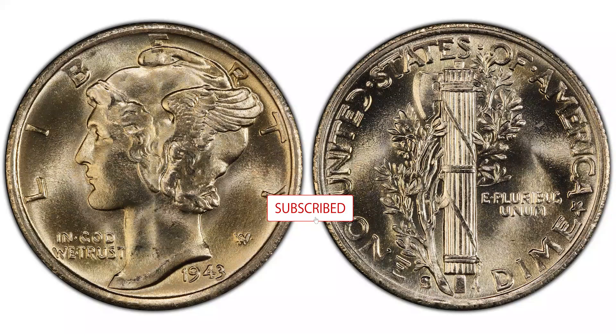The authors of the Cherry Pickers Guide say that this variety is considerably rarer than the 1941 large S, and is extremely rare in mint state. Specimens with full bands command a significant premium.